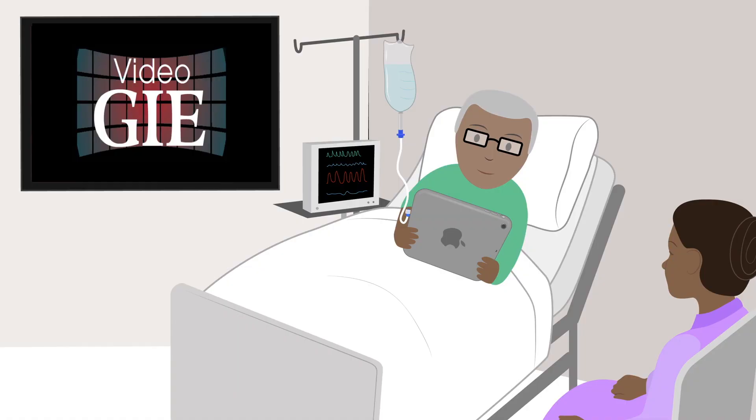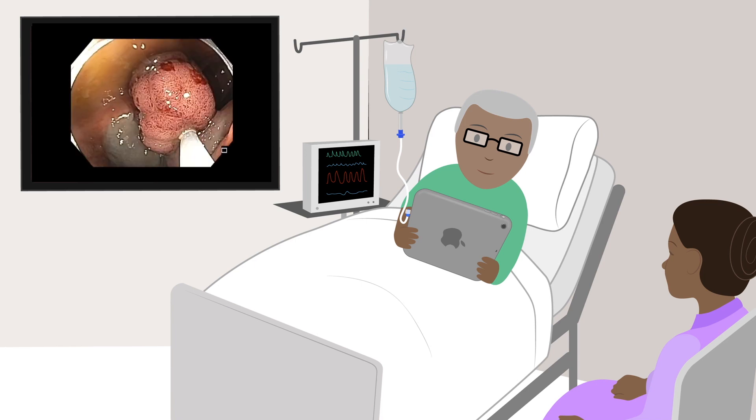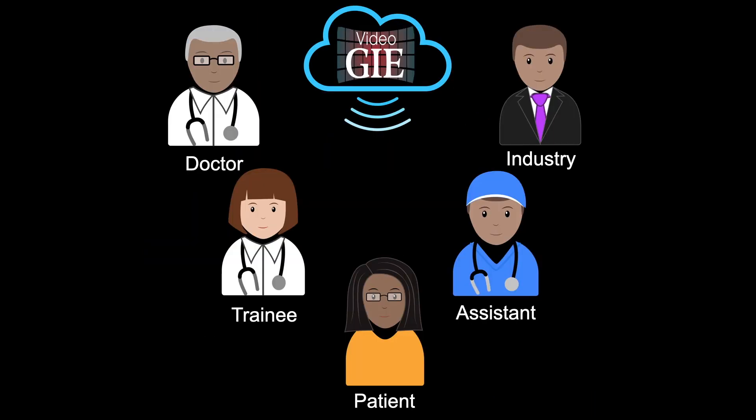Video GIE also helps patients get educated about procedures. For example, if you want to do an EMR on a patient and want to give them educational material, that's also available in Video GIE. Our goal for the journal was to make information available to anyone with internet access from around the globe, irrespective of whether they are ASGE members or not. Hence, we went with the open access online journal format to reach that wider audience — so that patients, endoscopists, nurses, technicians, trainees, and industry partners could all benefit.